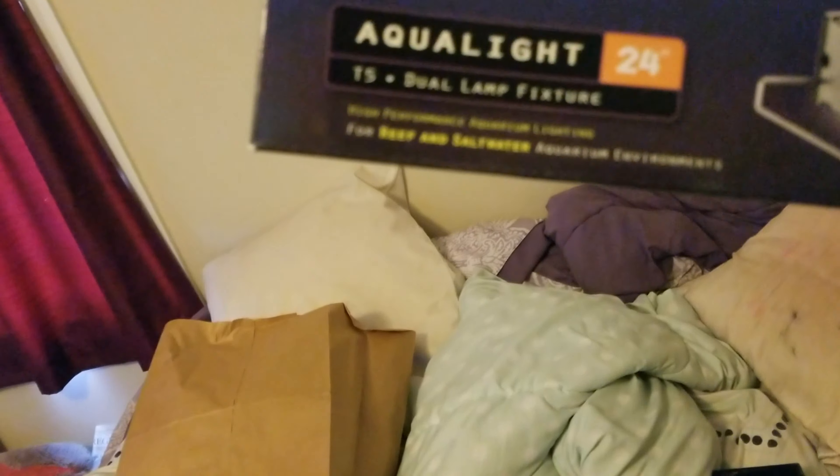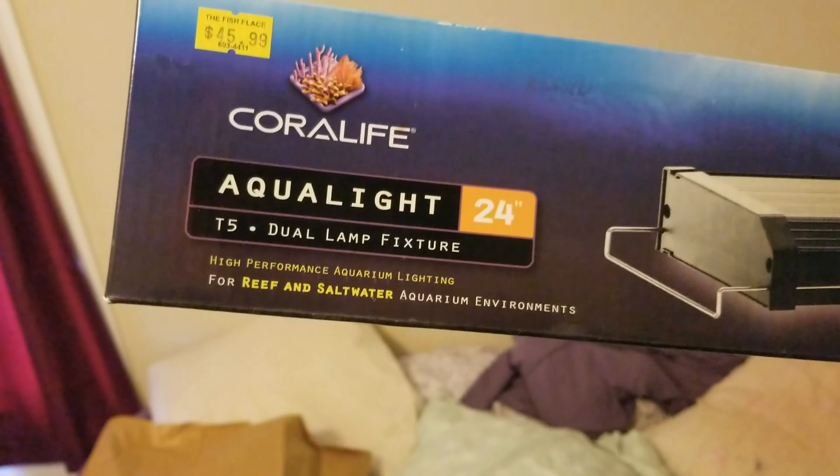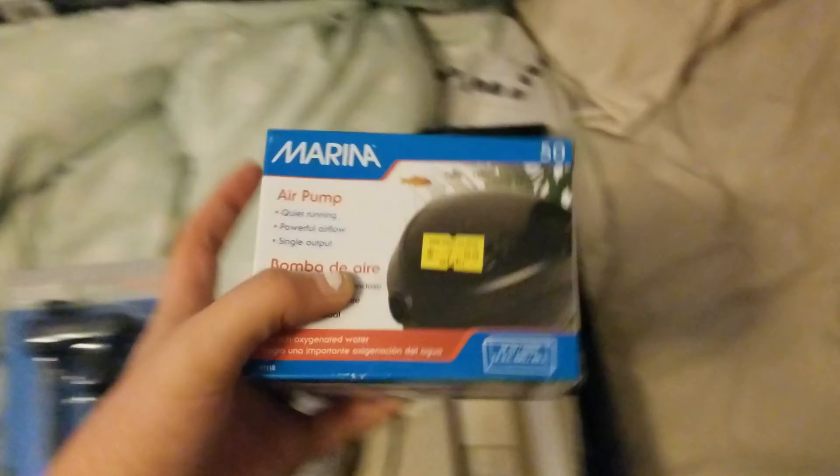I got this LED light. It's Cora Life — it's an aqua light, it's 24 inches, and it is for reef and saltwater aquarium environments. It was the exact same price as a freshwater one, so I was like, well, I'm doing saltwater, might as well do that. I got this AquaClear filter for it — it goes up to 20 gallons. I also got a pump because the pump for my pea puffer tank broke. But that is everything that I got today.